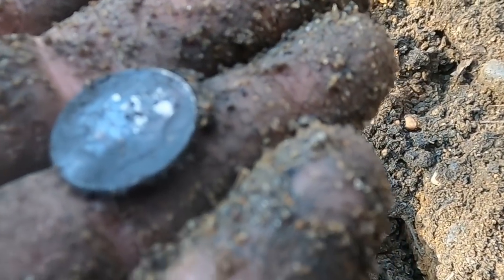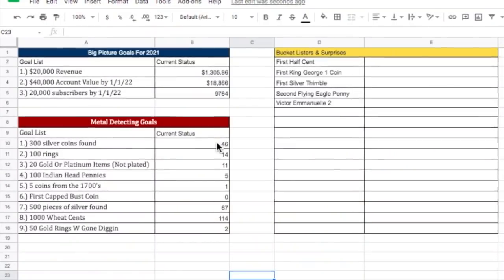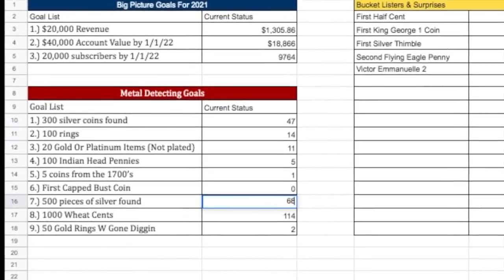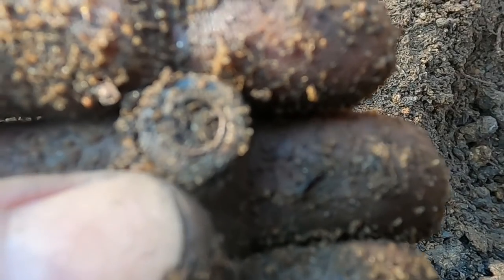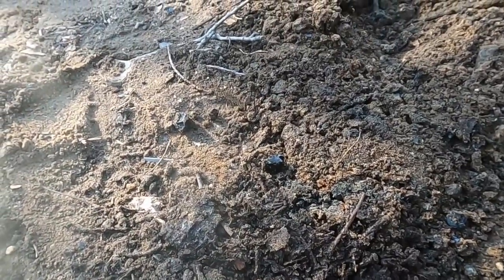There we go — believe that's number 47 for the year. Boom shaka laka! Okay, so that takes us to 47 and 68 — 68 total pieces of silver, 47 silver coins. Another screw. Man, with every scoop I do there's just garbage coming up — this is crazy.